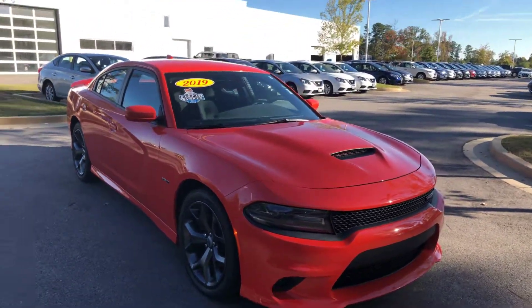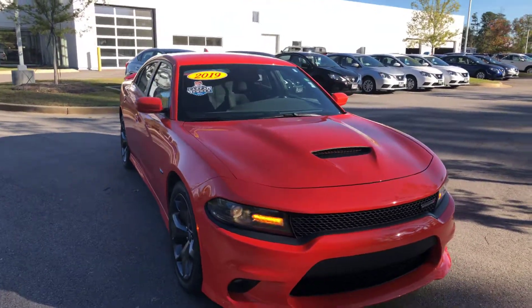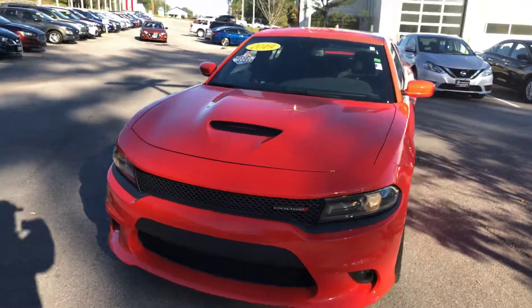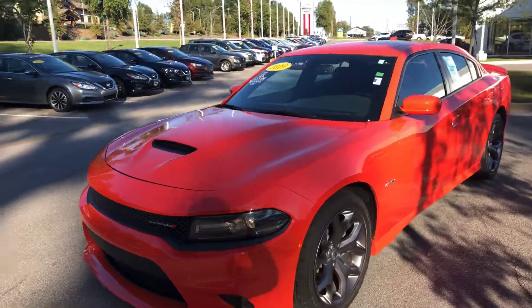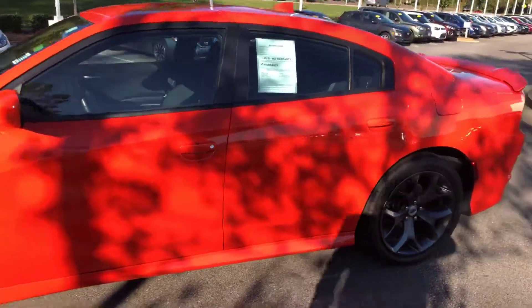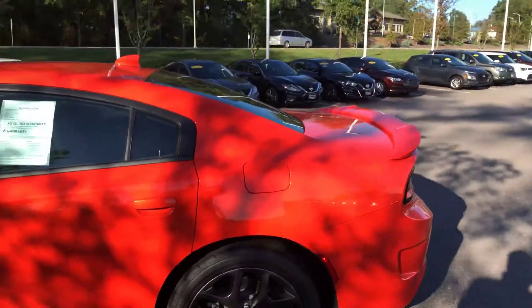It does have remote start. But this vehicle is immaculate inside and out. It's got the breakaway mirrors on the side. Keyless entry. You've got your fin in the back.